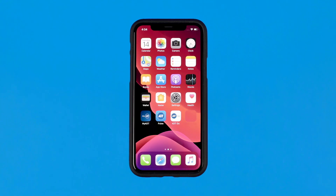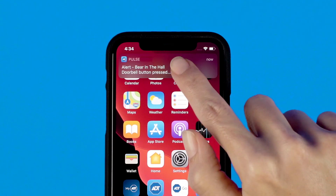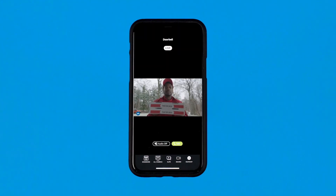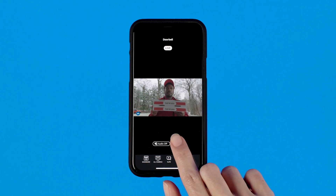When someone rings your ADT doorbell, you'll receive an app notification. Click on the notification to see your doorbell's live view. You'll then be able to communicate with your guest, and the interaction will be recorded.